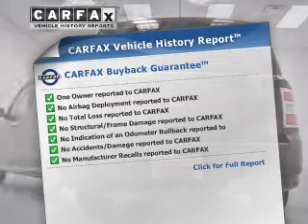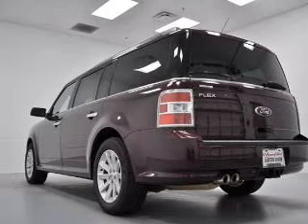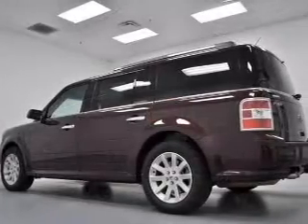A vehicle history report from Carfax, the most trusted provider of vehicle history information, is offered to provide you with peace of mind. Our website offers more information on all of our vehicles.